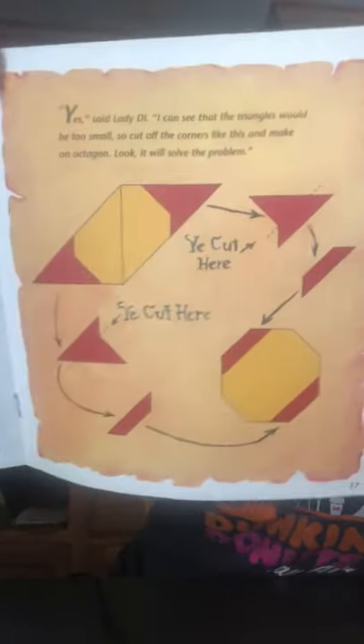'Yes,' said Lady Di, 'I can see that the triangles would be too small. So cut off the corners like this and make an octagon. Look, it will solve the problem.' Do you think that will solve the problem? And when the knights sat at the octagon table, each one wanted a side all to himself. Eight sides and twelve knights — who would have to share a side with another? They agreed that the king should have a side all to himself because he was their leader. But that left seven sides and eleven people.